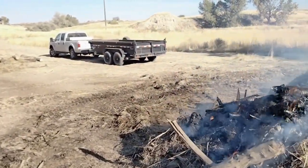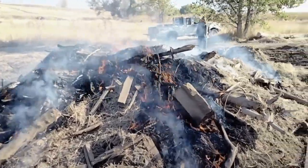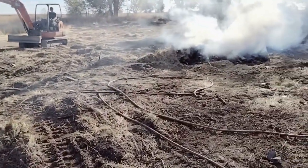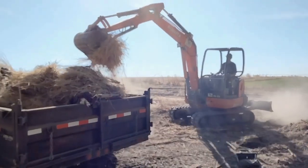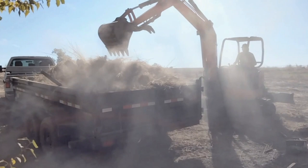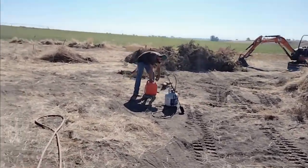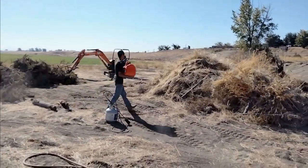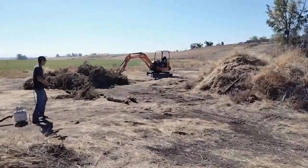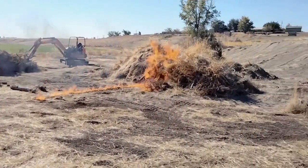We're loading that up with the mini excavator and then coming back over and dumping into these piles. That's how we got these piles created and it's allowed us to clean this property up real well. The truck drives around with the mini excavator, loads all the piles in, and then we come back over, dump into these piles, and start burning it. And there it goes — fire!